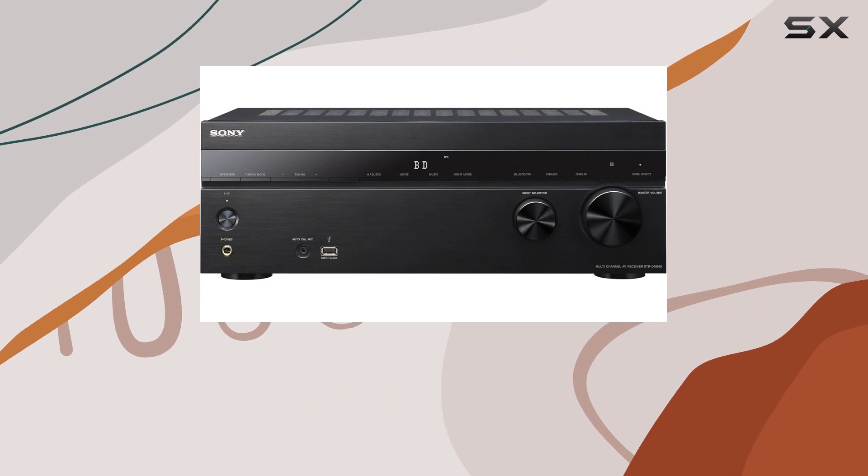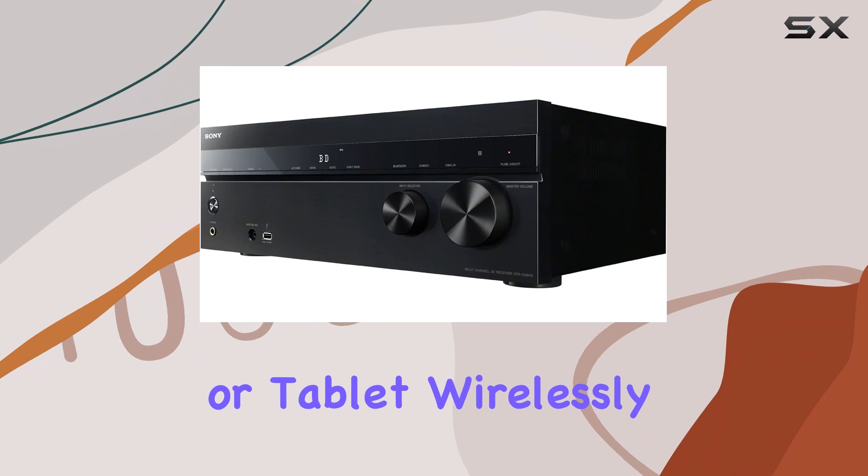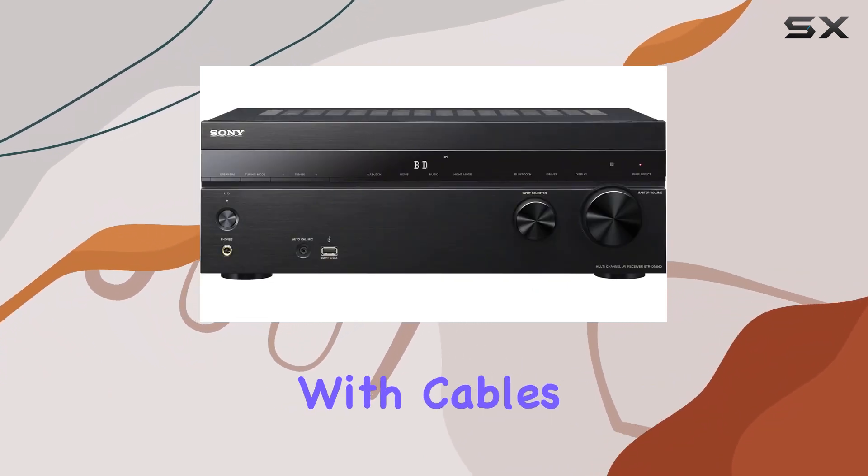Additionally, Bluetooth is also built-in, making it a breeze to play your music from your smartphone or tablet, wirelessly streaming your favorite tunes right to the receiver. No more messing with cables and connectors.